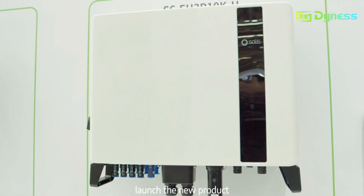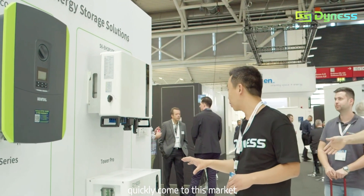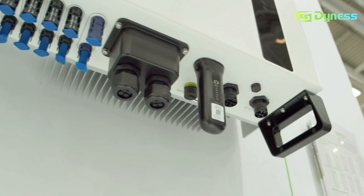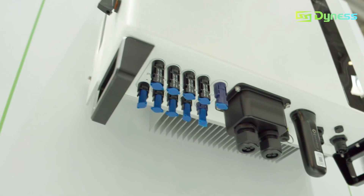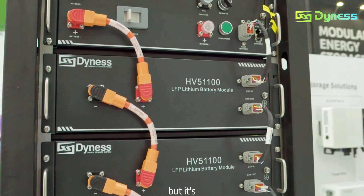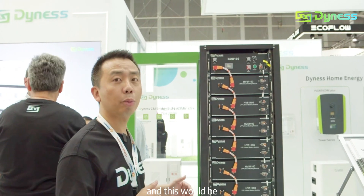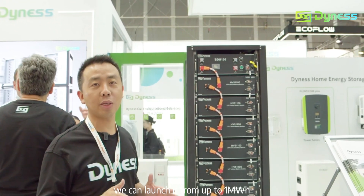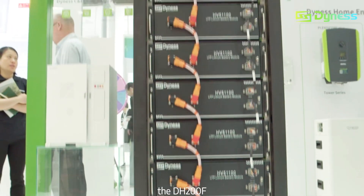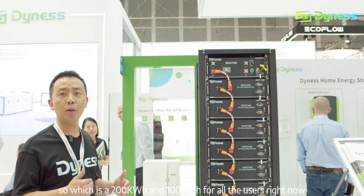We also have a launch for the new PowerPro product coming to this market very soon. For this product, we are building a stack-up for high voltage, commercially customized for market users. We can launch it from up to one megawatt hour for all users right now. We are also launching the DH 200, which is 200 to 100 kWh for all users.